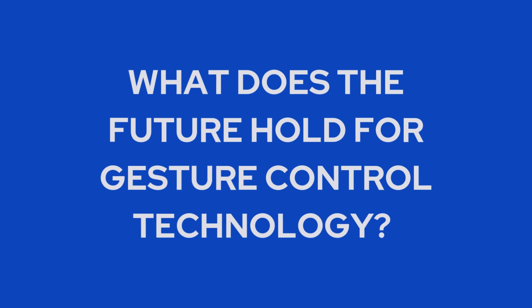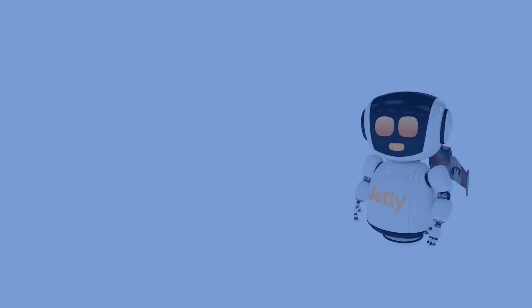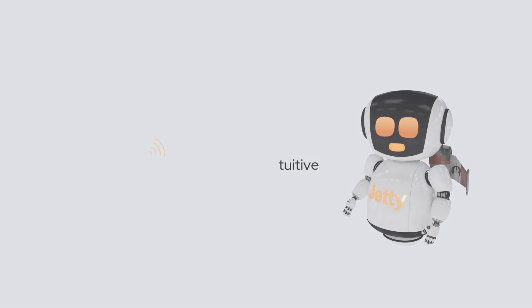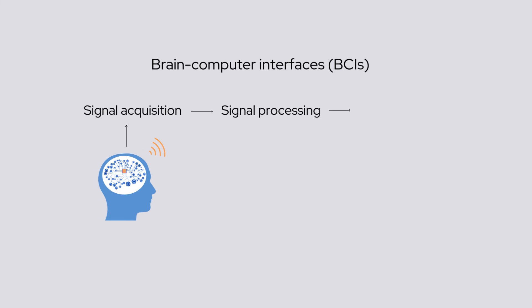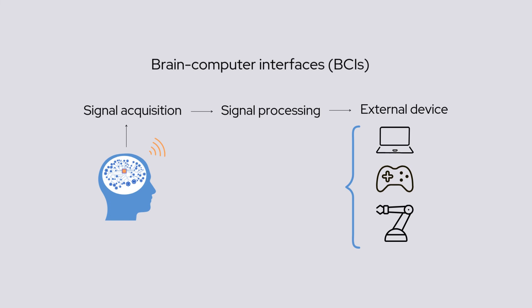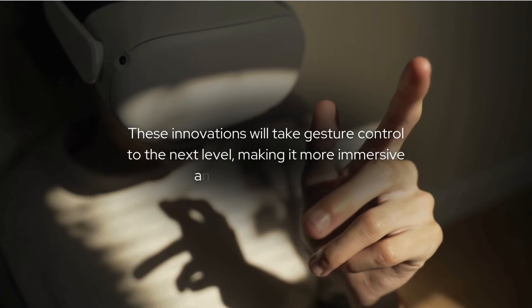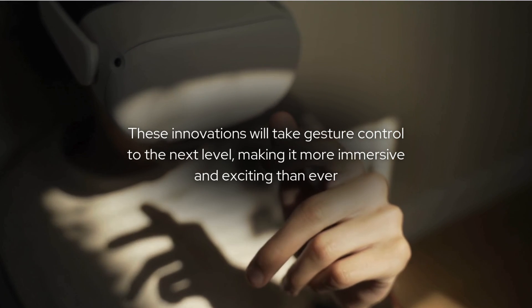What does the future hold for gesture control technology? The future of gesture control is all about making technology feel natural and intuitive. Neural interfaces, like brain-computer interfaces, will let us control devices with just our thoughts, while haptic feedback systems will allow us to feel virtual objects through touch. These innovations will take gesture control to the next level, making it more immersive and exciting than ever.